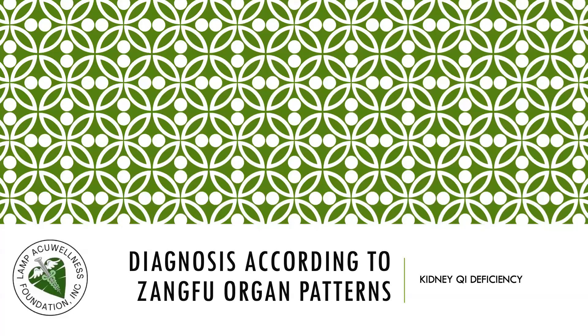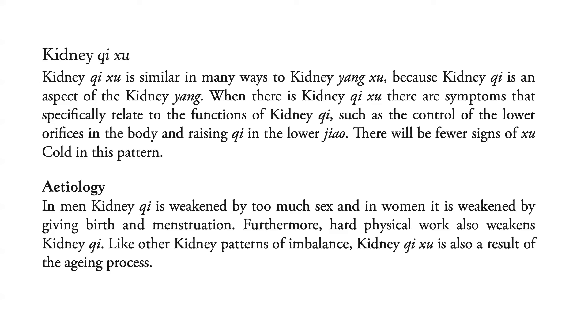Let's proceed to diagnosis according to Zangfu organ patterns with Kidney Qi deficiency. Kidney Qi deficiency is similar in many ways to Kidney Yang deficiency because Kidney Qi is an aspect of Kidney Yang. When there is Kidney Qi deficiency, there are symptoms specifically related to the functions of Kidney Qi, such as control of the lower orifices in the body and raising Qi in the lower Jiao. There will be fewer signs of deficiency cold in this pattern.